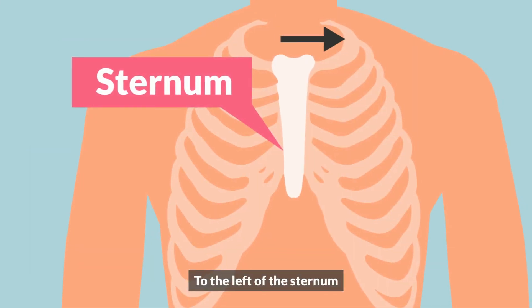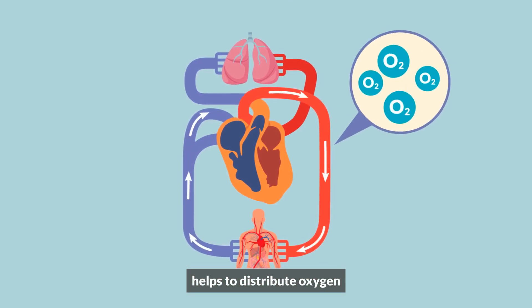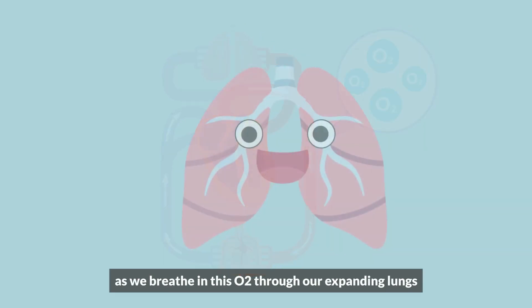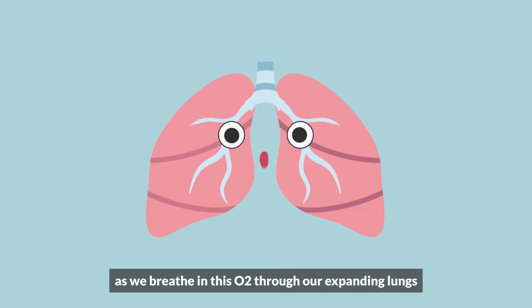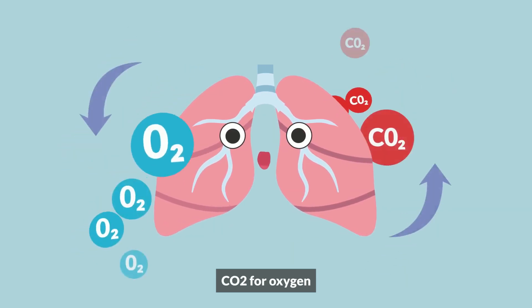To the left of the sternum sits a heart we all know. It helps to distribute oxygen through the circulating blood flow. As we breathe in O2 through our expanding lungs, the capillaries in the alveoli exchange CO2 for oxygen.